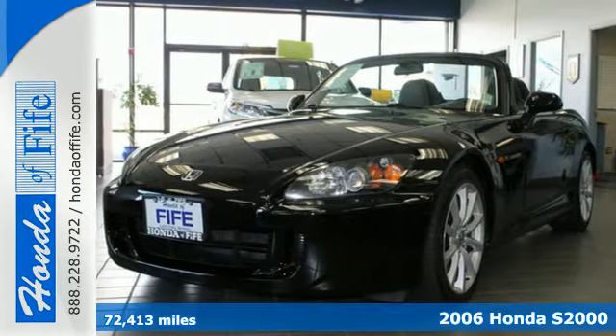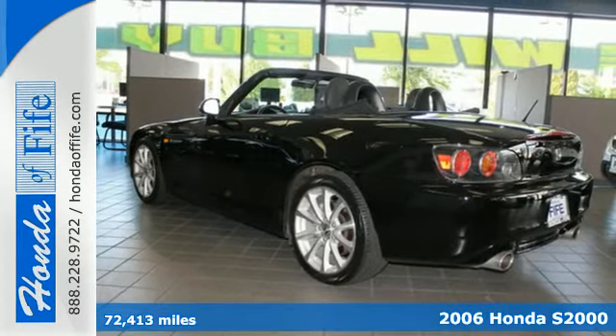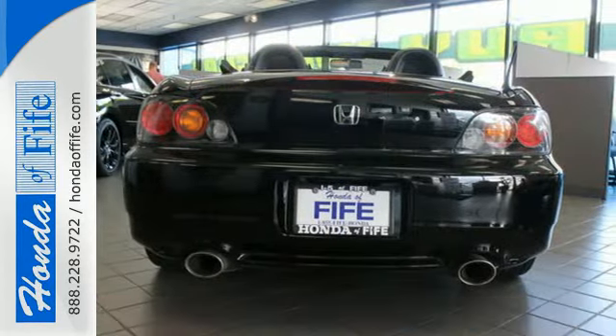Here's a 2006 Honda S2000. Climate control, a power convertible top, 17-inch wheels, a rear defogger, and leather seats are all standard.